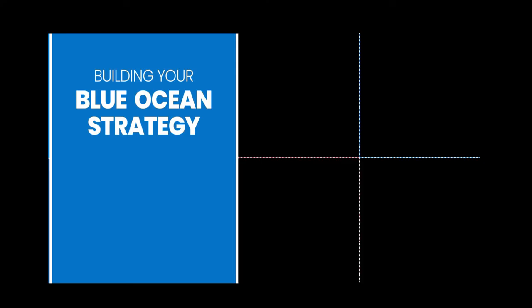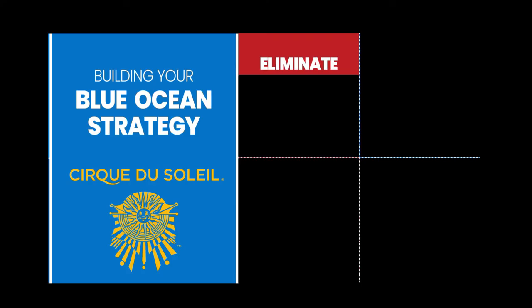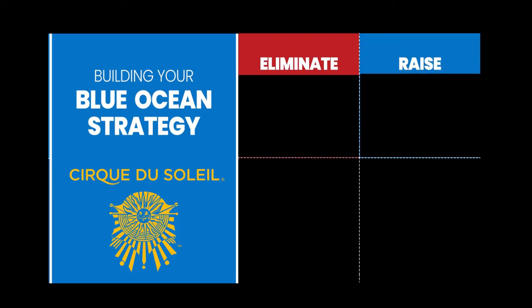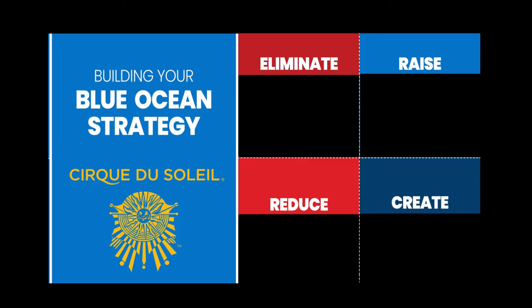Once businesses have identified a blue ocean to sail into, they need to come up with the right strategies. How do you develop your plan for this new industry? We're going to look at it through the example of Cirque du Soleil, a reimagined circus and one of the most popular examples of blue ocean strategy. All blue ocean strategies are based on four fundamental changes: what you need to eliminate, what you can raise, what you can reduce, and what you need to create in order to be successful in the blue ocean.